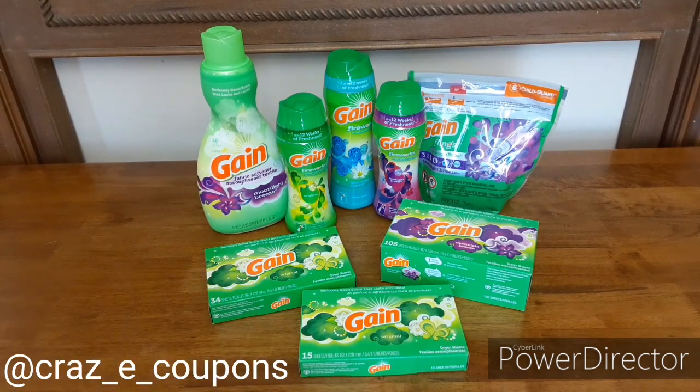One thing to remember when you're doing Gain scenarios is make sure you always scan every single product in the list feature, add it to your list, and make sure that the coupons are applied to that product. Gain has so many different scents and they come out with new ones every few months, and sometimes those coupons do not attach to the newer scents. So just make sure you're doing that. My total for this little haul was $30.25. I used the $5 off $25 and the $5 off $30 — came off no problem.